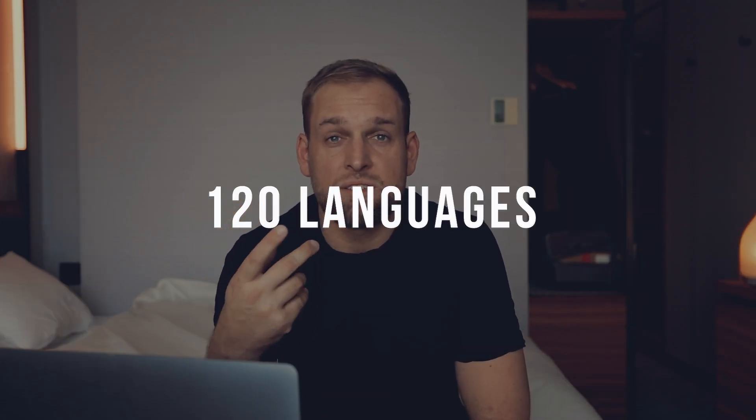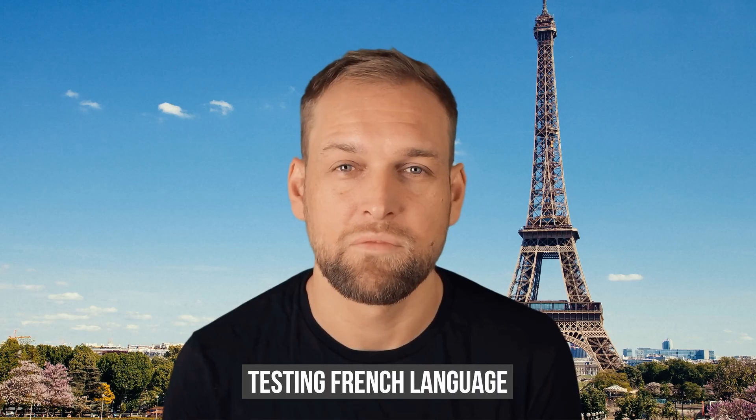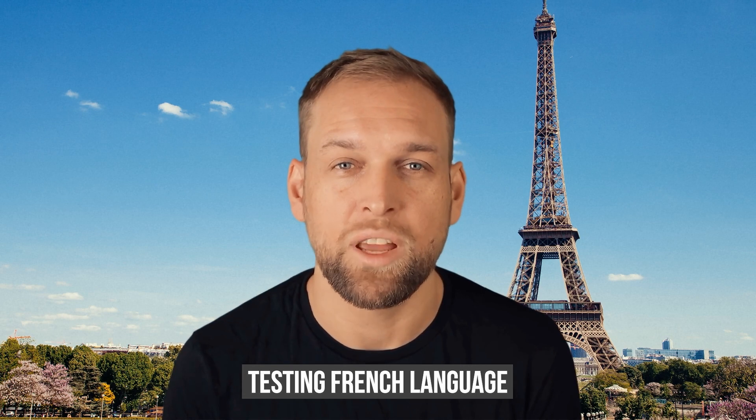Another super cool feature is that you can switch up the languages. Synthesia speaks more than 100 languages, so you could use this to get your content translated and localize it for a particular language in a different country. For example: 'Bonjour, je m'appelle Eric. J'habite à Paris, j'adore fromage.'